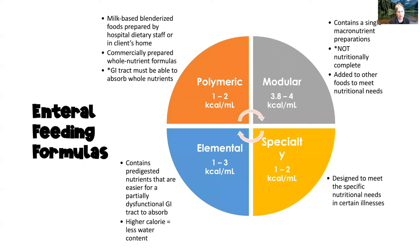There are four types of formula: polymeric, modular, elemental, and specialty. Polymeric feedings support one to two kilocalories per milliliter and are typically commercially prepared whole nutrient formulas — the GI tract needs to be able to absorb whole nutrients. Sometimes these can also be created at home or by hospital dietary staff as milk-based blenderized foods, but in practice they are typically commercially prepared.